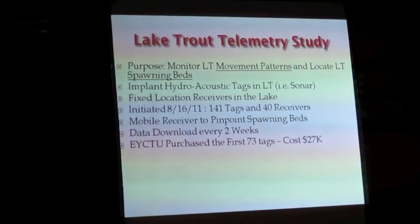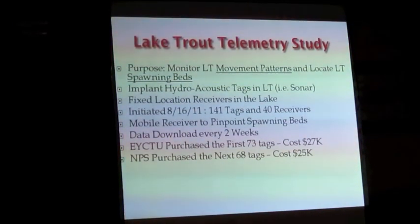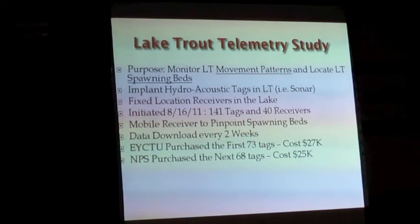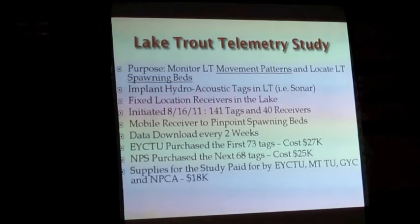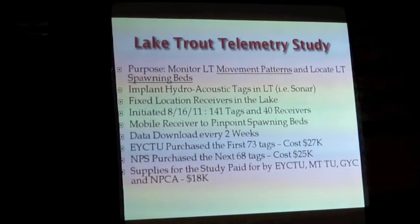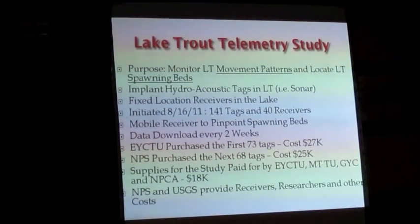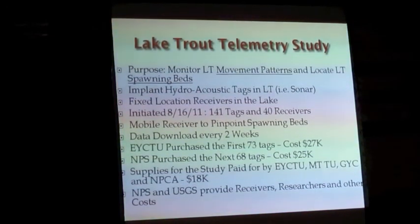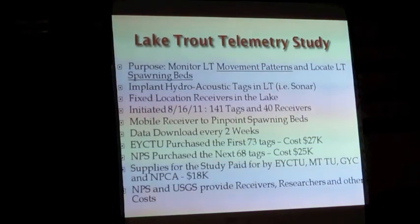The Cody chapter stepped up and bought the first 73 tags at $27,000. That essentially embarrassed the Park Service into immediately coming up with $25,000 more for the rest. Supplies for the study were paid for by Trout Unlimited in Wyoming and Montana, the Greater Yellowstone Coalition, and the National Parks Conservation Association — everybody pitched in. The National Park Service and USGS provided the receivers, the researchers, and all other costs, amounting to literally hundreds of thousands of dollars.